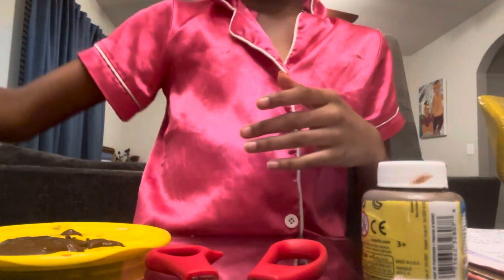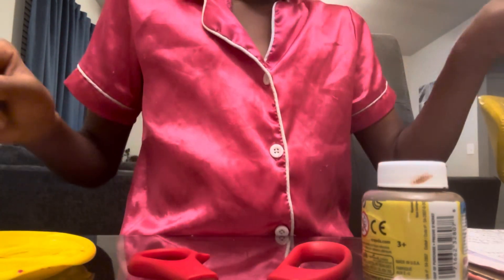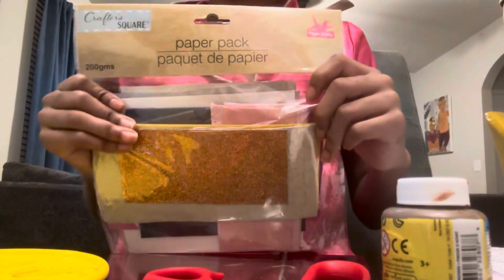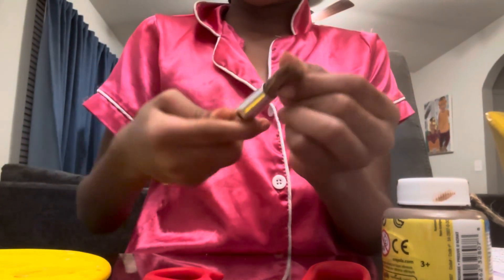So y'all, here are my materials for this project. I have the shrub for the camel, paint for the camel, styrofoam, tissue paper rolls, glitter, a paper pack and paper, a paintbrush, and a board.